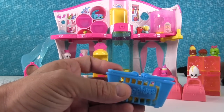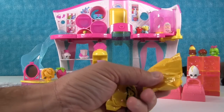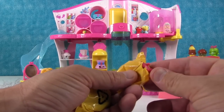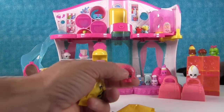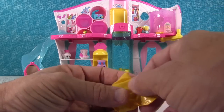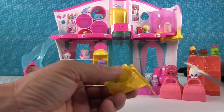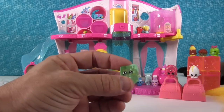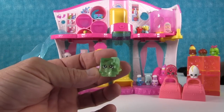And we got two blind bag season one Shopkins. I think I know who this one is — it is Delish Donut in the pink! It's so delicious, not terribly nutritious, but delicious. And then we have one last Shopkin — oh wow, Cool Cube! Awesome, in the green, but still awesome.